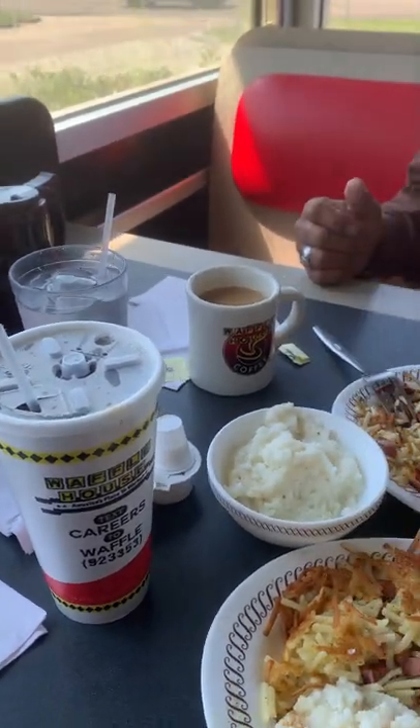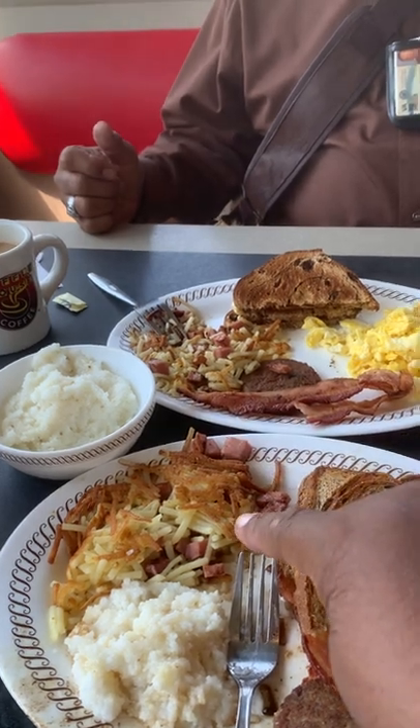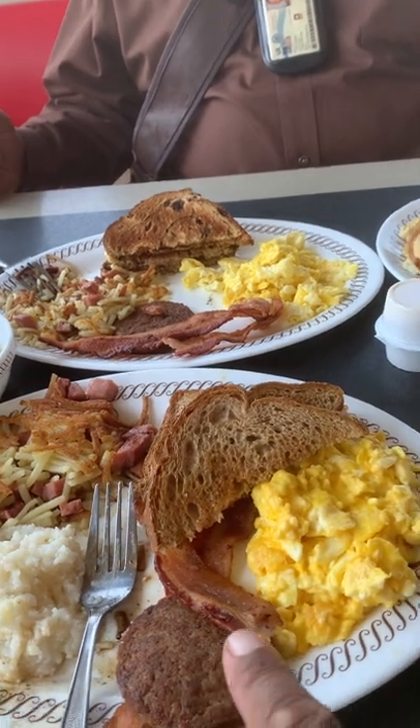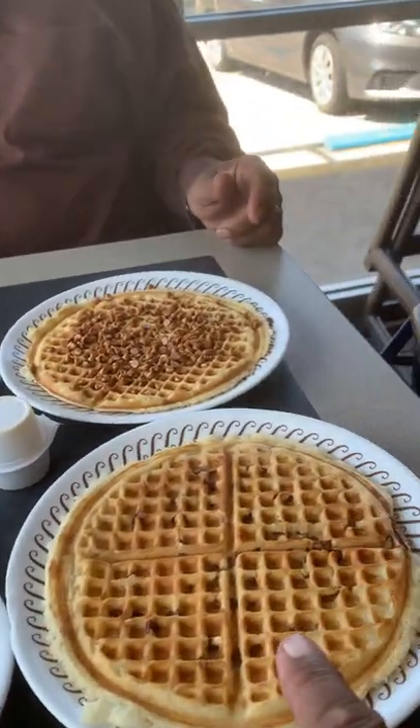We're here at Waffle House eating, and as you can see we got hash browns with ham on the inside, grits, wheat toast, sausage and bacon, hard scrambled eggs with cheese, and a pecan waffle.